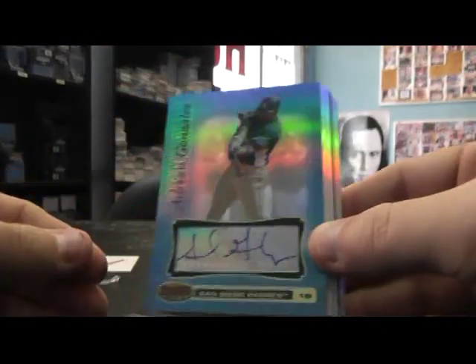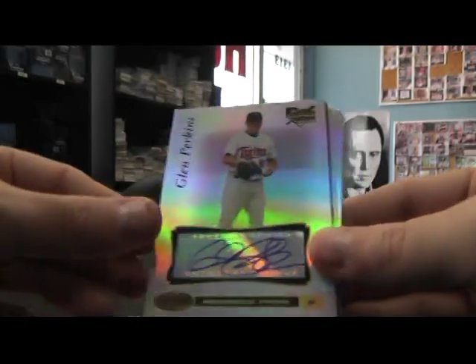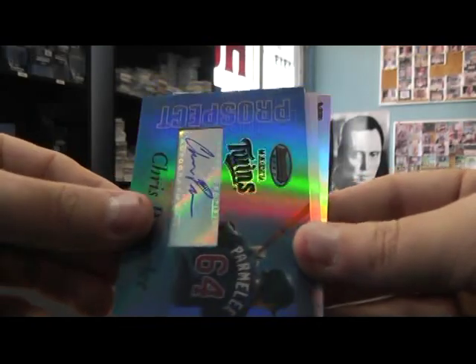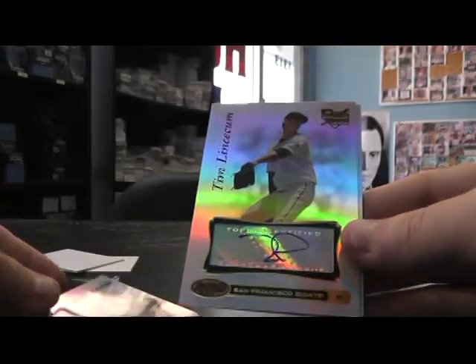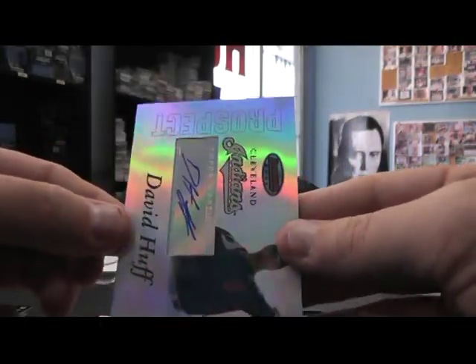And to recap your autographs: Adrian Gonzalez Blue to 99, Adam Adovino, Glenn Perkins, Ryan Howard Gold numbered to 50, Chris Parmelee Blue to 99, Ryan Braun Rookie Auto, Jeremy Hermita Rookie Auto, Tim Lincecum Rookie Auto, and David Huff Prospect. That'll do it — I appreciate it as always, Kirk. I'll get these cards out today. See you, man.